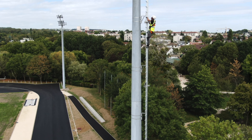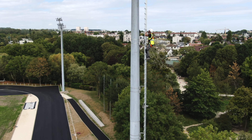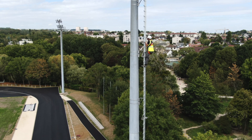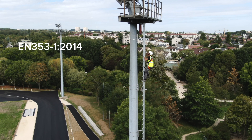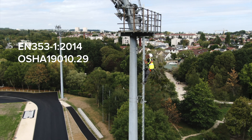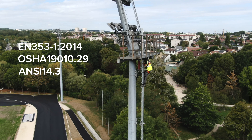The Grand VIA 4 vertical fall arrestor is designed, tested, and certified in accordance with EN 353-1:2014, OSHA 19.010.29, and ANSI 14.3.